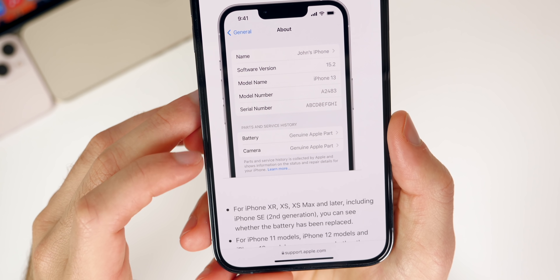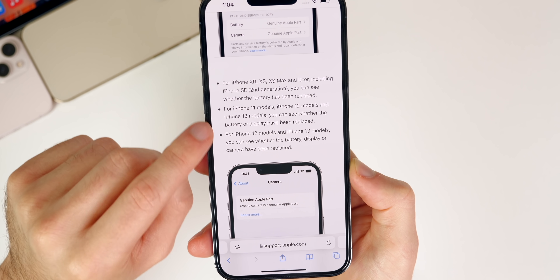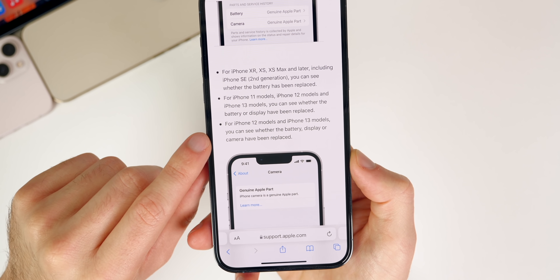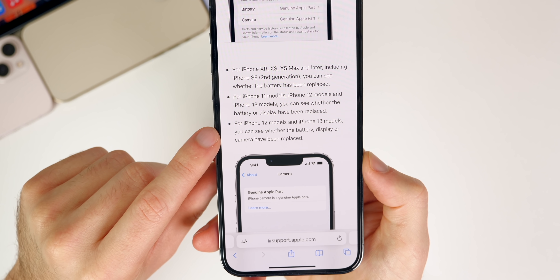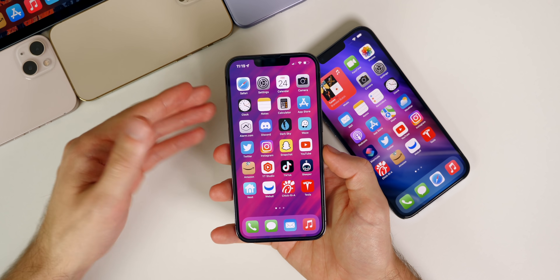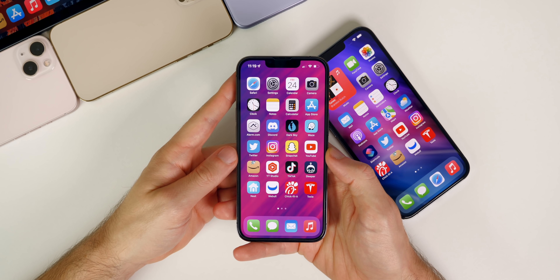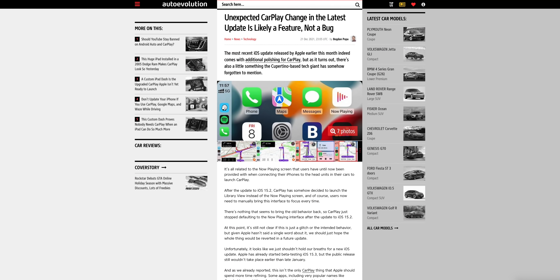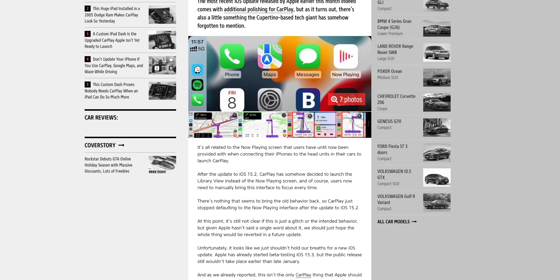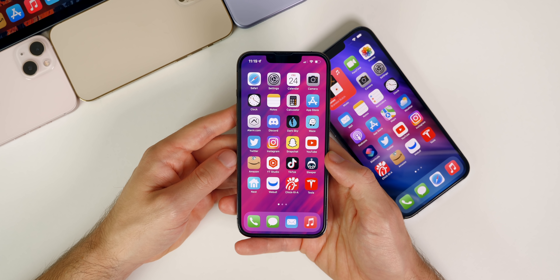The parts and service history feature is definitely a fan favorite with 15.2 — it has to be an iPhone XR or newer, and since my phones with replaced screens are older like the 6s and 7, I can't test it personally. But a lot of you have been loving it — it really helps when buying a secondhand iPhone on eBay or Facebook Marketplace to check if genuine Apple parts were used. One thing I didn't mention: CarPlay now launches the library view instead of the now-playing view in Apple Music on 15.2. Some people like it, some don't.